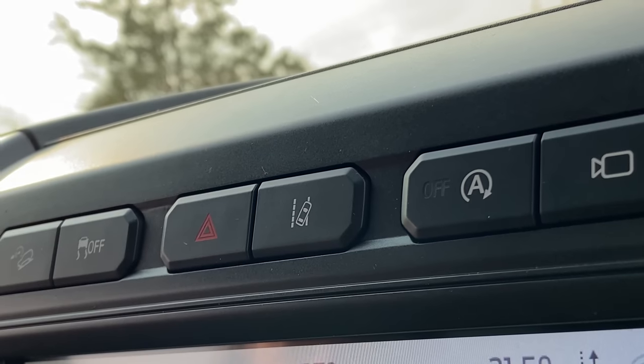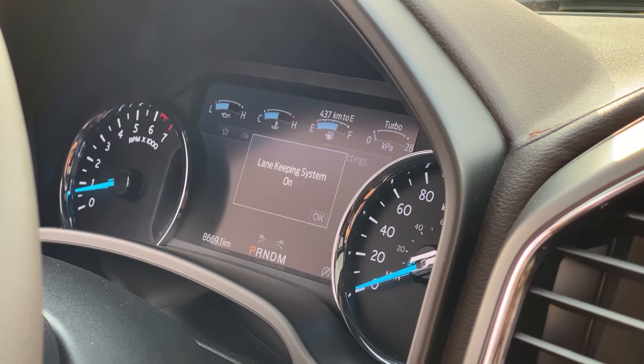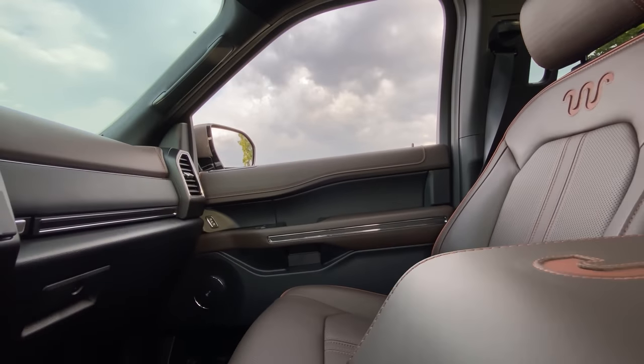Tech-wise, we do have lane departure assist, but it's not the good lane keep assist that keeps you right in the middle — not lane center like the Ford Edge ST or the Aviator. And as basic as that sounds, that's pretty much it for tech.